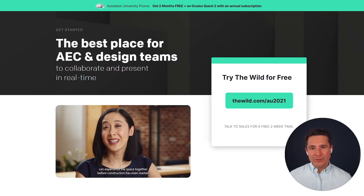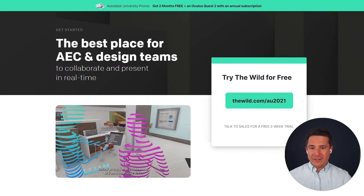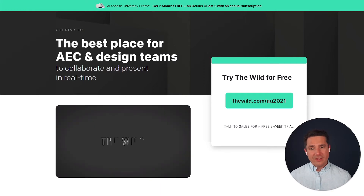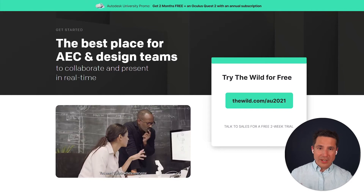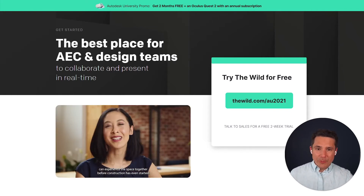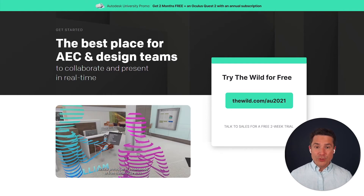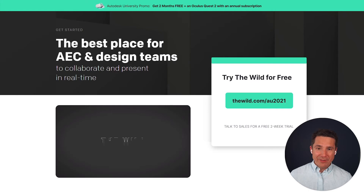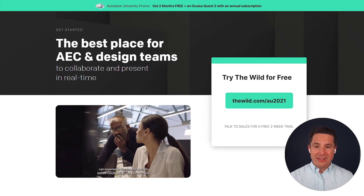Thank you, AJ, for sharing that workflow with Revit into The Wild. It's so cool to see just how easy it is to meet inside of a Revit model in just a few clicks. And as I can see from our chat, we got people from all over the world here today — so just imagine how wonderful it would be to stand inside of your BIM models together and share an immersive experience. If you'd like to try out The Wild, just visit thewild.com/AU2021 and try it out for two weeks. We're also doing a special promotion for AU this year: a free Oculus Quest 2 plus two months free with any annual subscription to The Wild. We've never run a deal like that before, and maybe we won't again, so now's a great time.